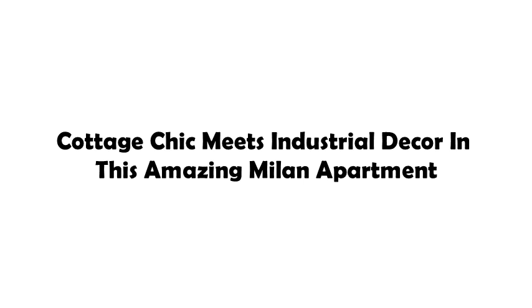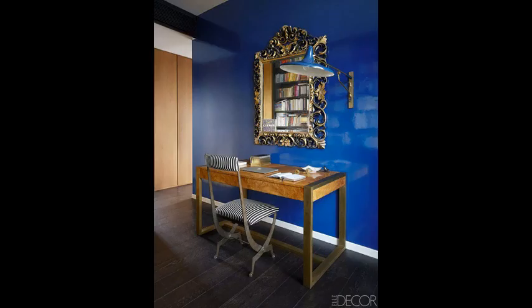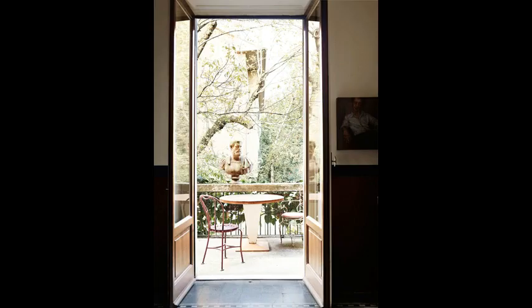Cottage chic meets industrial décor in this amazing Milan apartment — it's a combination of photo studio, styling lab, creative office, but above all, it's the gorgeous and endlessly fascinating home of Milan-based photographer Paulina Arclan.